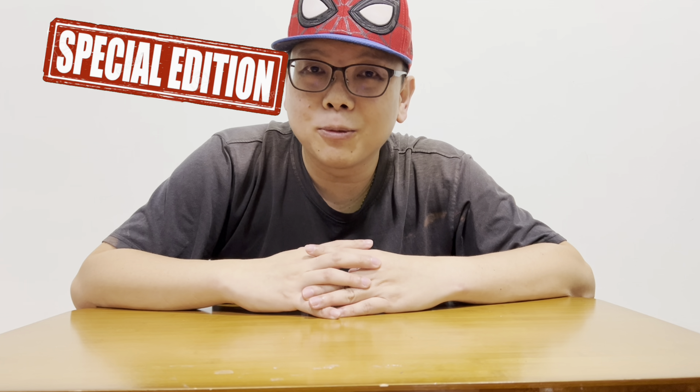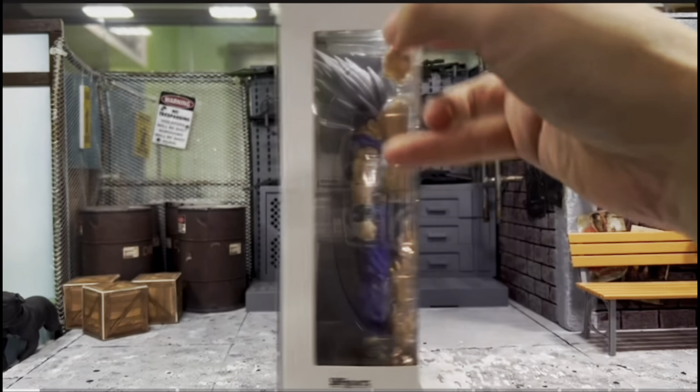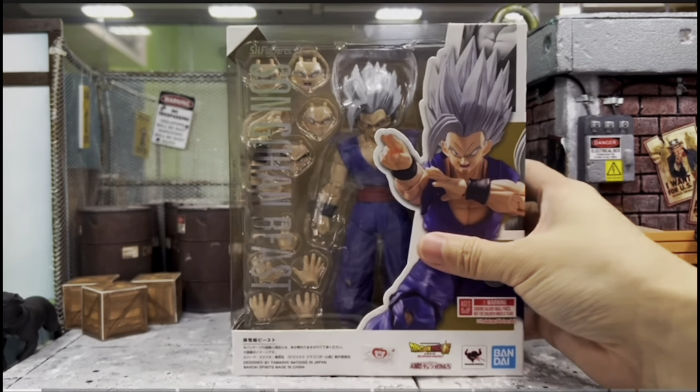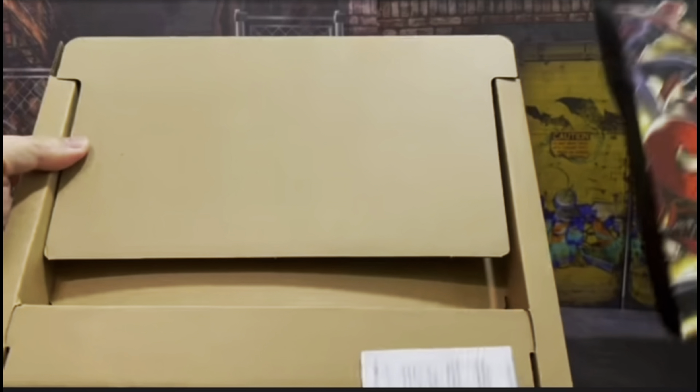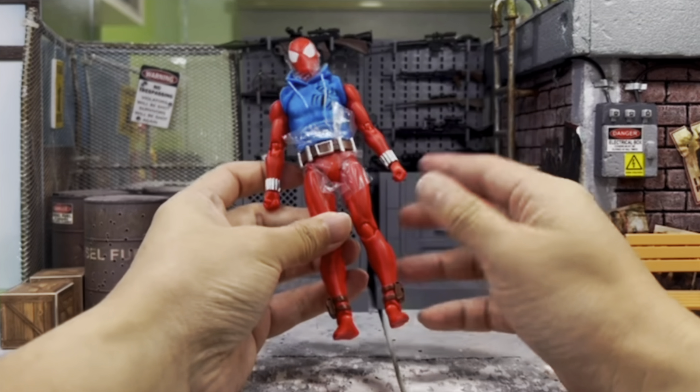Hey, how's it going everyone? I'm DCHU81 and welcome back for another special video. Today I'm going to share with you my top 10 best figures of the year 2023. Like I always say, 2023 has been a fruitful year for us collectors, which is why I made this top 10 list. So let's begin.